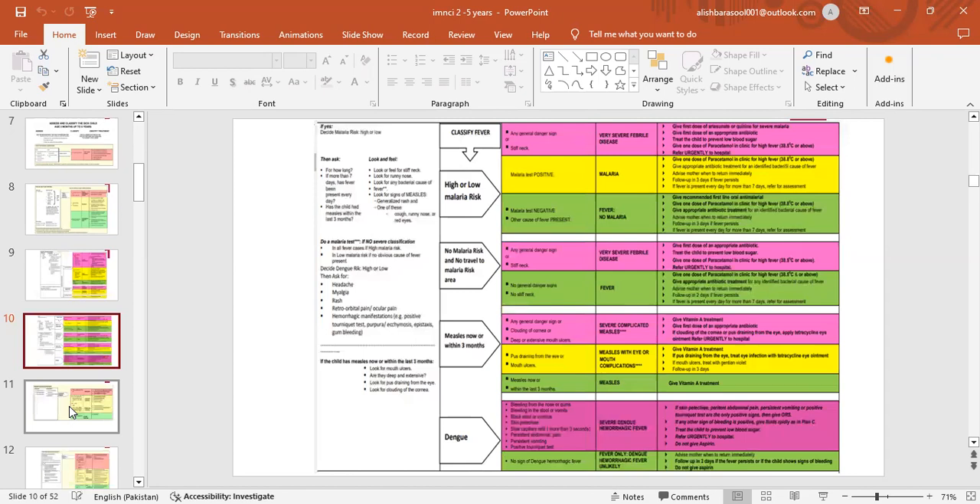Classify fever: high or low risk malaria, no malaria risk or no travel to malaria risk area, measles now and within 3 months. For very severe febrile disease: give first dose of artesunate or quinine for severe malaria, give first dose of appropriate antibiotic, treat the child to prevent low blood sugar, give one dose of paracetamol in clinic for high fever, and refer urgently to the hospital.